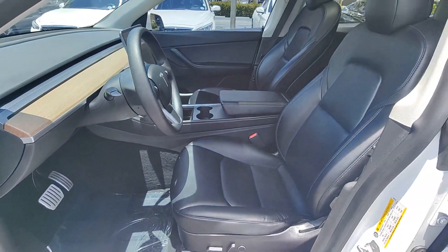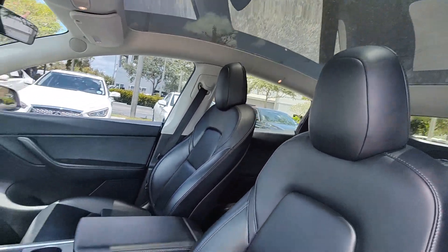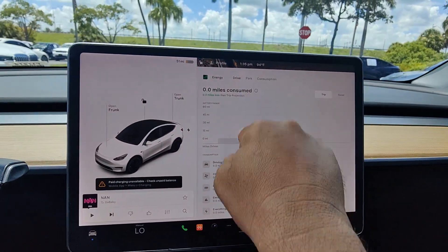Heated steering wheel, keyless entry, navigation system, fog lamps, lane-keeping assist, power passenger seat, heated rear seat, heated mirrors, woodgrain interior trim, premium sound system.